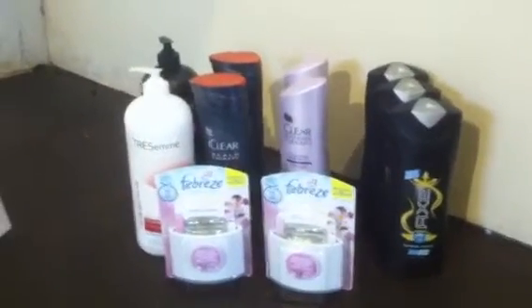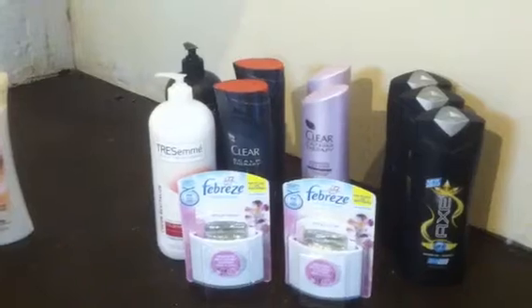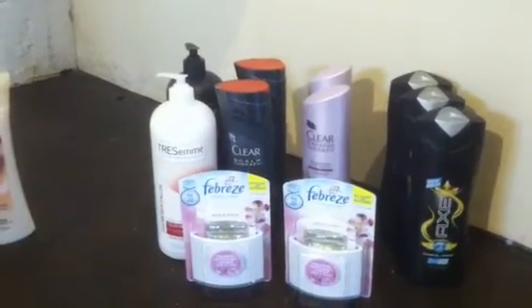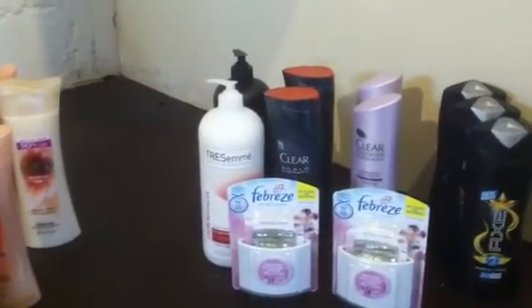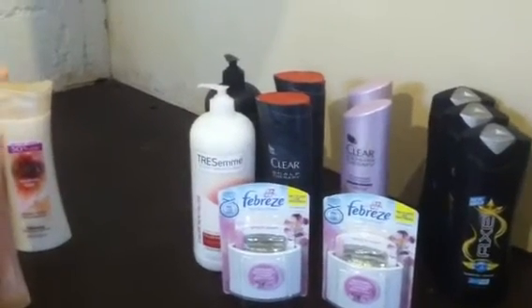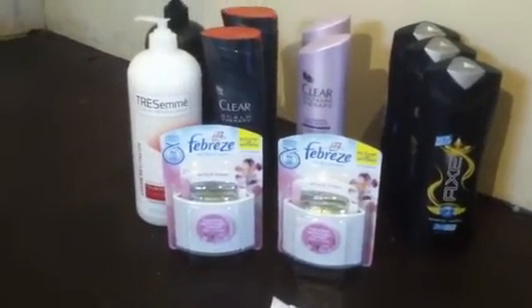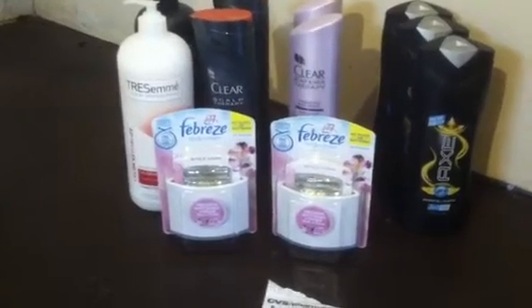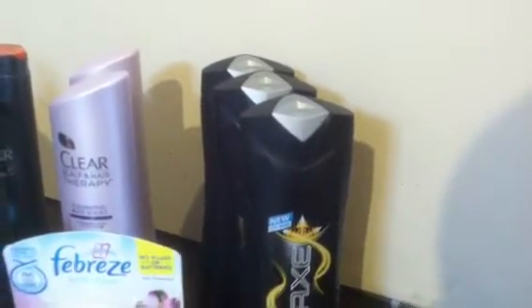Then I got two of the Clear shampoo and two conditioners. I used two of the $3 peelies and two of the buy one shampoo get one conditioner free coupons, which auto-deducted $5.99 from each set. Then I used a $6 BOGO coupon for the Tresemme and also a $2 red box coupon. Then I got two of the Febreze — these are the ones on clearance for $1.99 — and I used the $1 off of two coupon, and I got two ECBs for the Febreze.